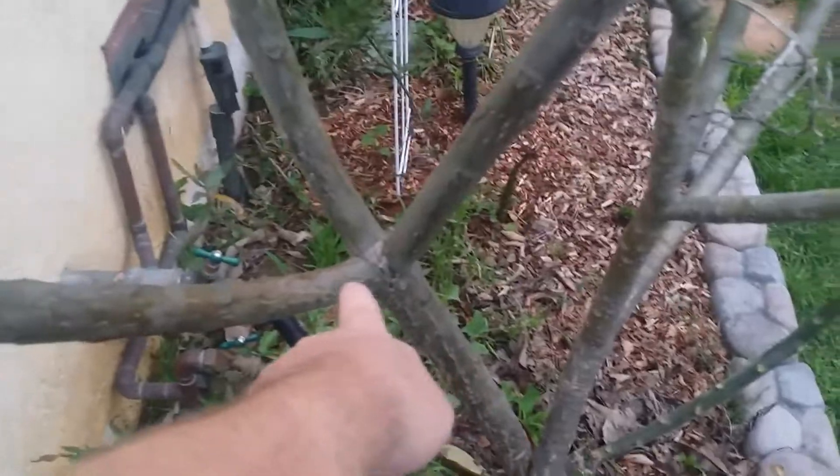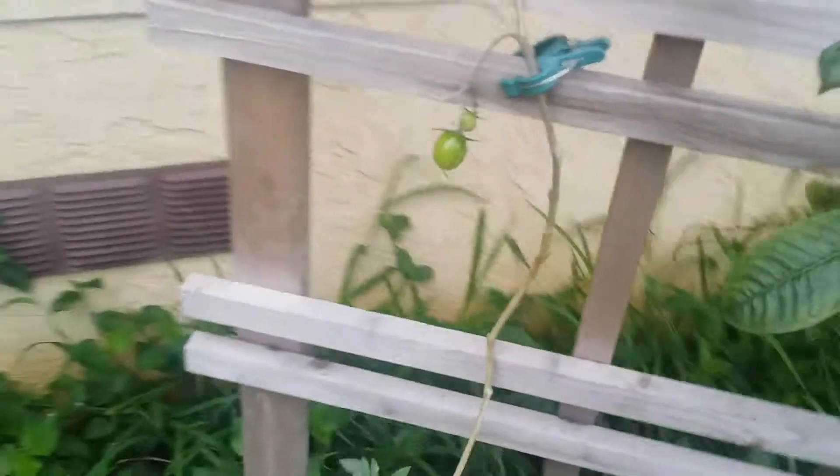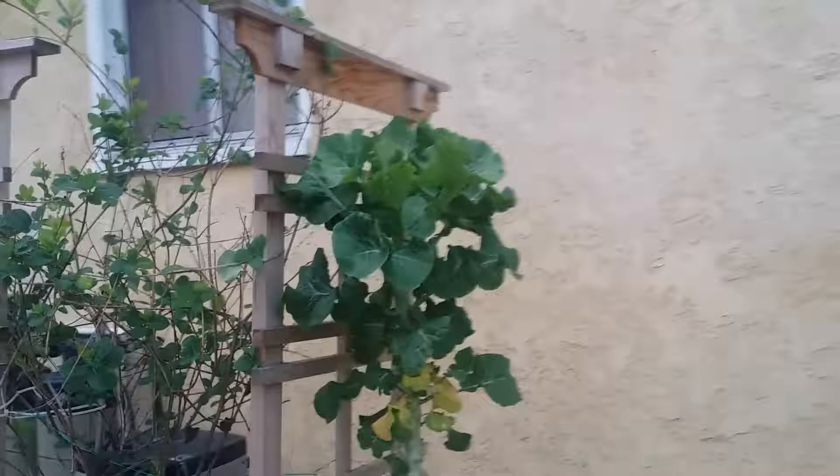I pruned the grapevine and retied it, getting it ready to blossom again. This pot right here is another peach tree — still juvenile, but you can see the buds starting to form. And that's the basil that is going to seed right now. The fig tree you can see is sprouting.